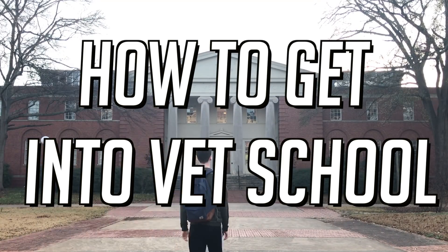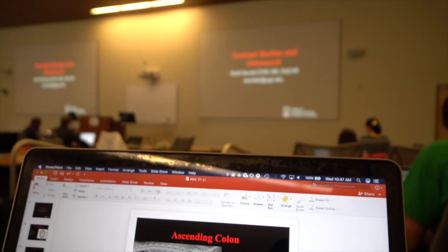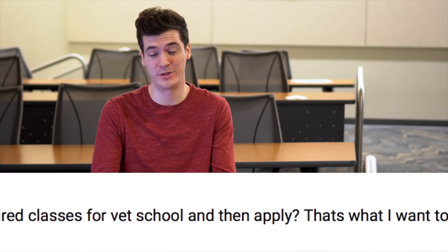Welcome back everybody. This week our question is from Emily who says: I want to try to get into vet school my junior year. Did you just take the required classes and then apply? Because that's what I want to try to do.